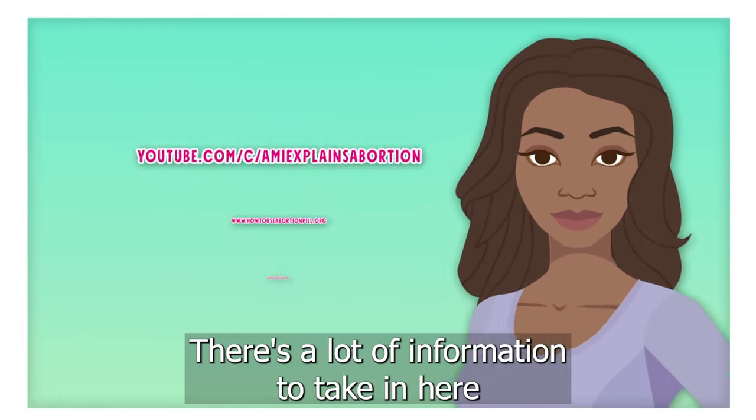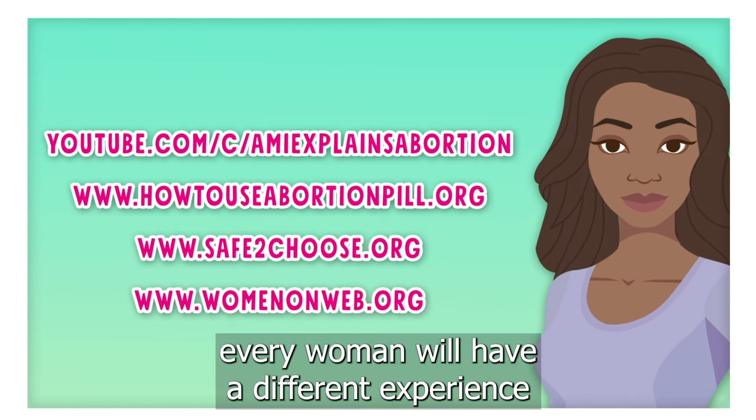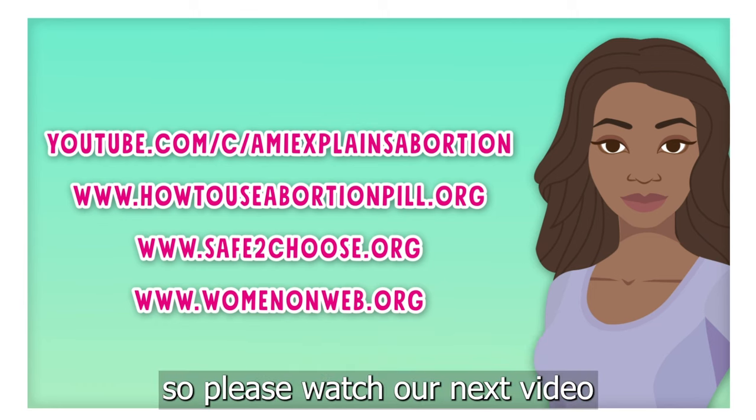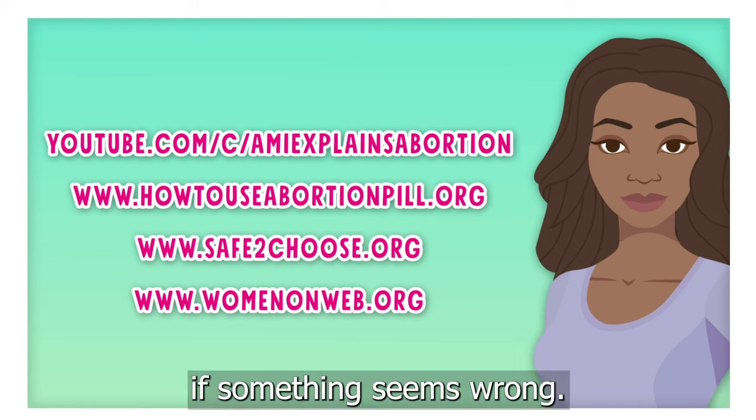There's a lot of information to take in here, but remember, every woman will have a different experience. So please watch our next video that highlights how to know, and what to do, if something seems wrong.